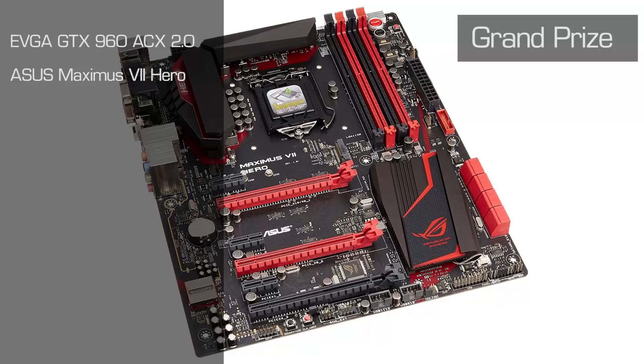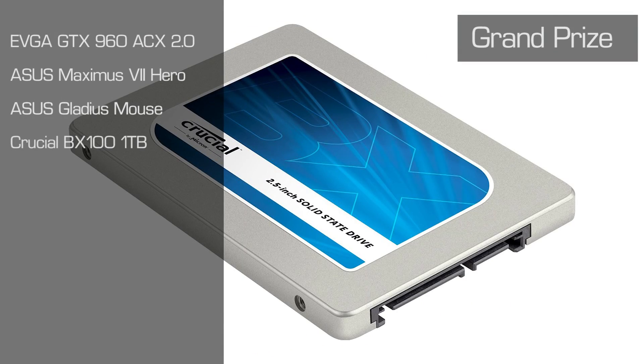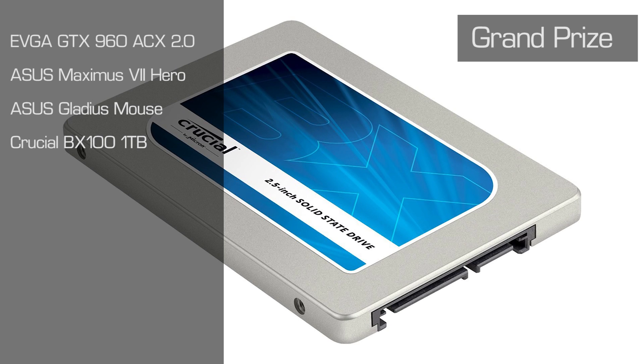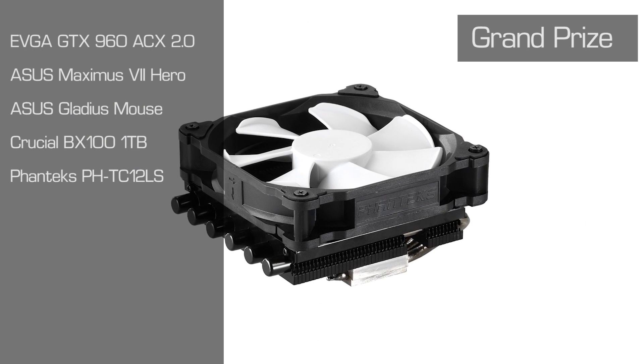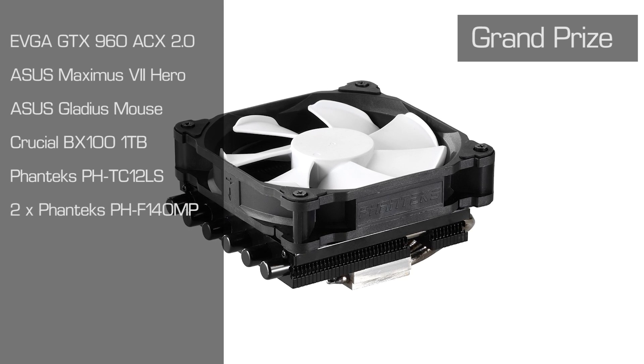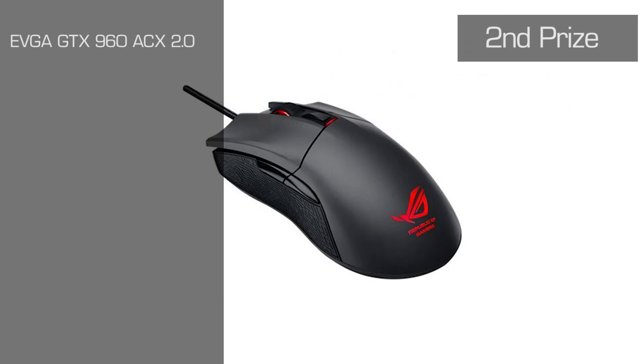First place also includes an Asus Maximus 7 Formula motherboard, an Asus Gladius mouse, a one terabyte Crucial BX100 SSD, as well as a set of Phanteks fans and a cooler. The second prize winner will get an EVGA GTX 960 ACX 2.0 graphics card as well as an Asus Gladius mouse.